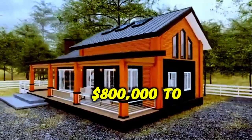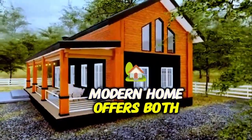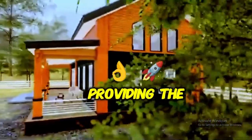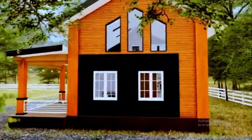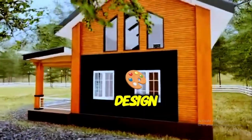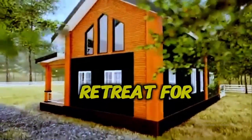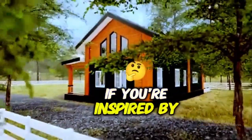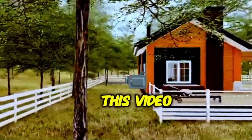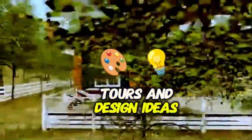Priced around $800,000 to $1 million, this contemporary modern home offers both luxury and comfort, providing the perfect space for a large family or those who love to host. Its combination of modern design, thoughtful details, and spacious living areas make it an ideal retreat for anyone seeking a stylish yet comfortable lifestyle. If you're inspired by this extraordinary home, make sure to like this video and subscribe to our channel for more stunning home tours and design ideas.